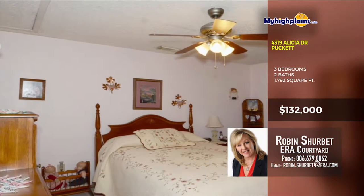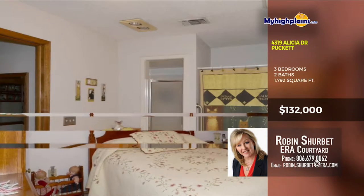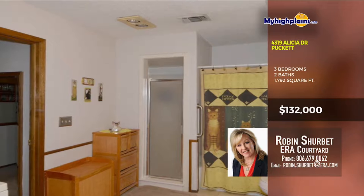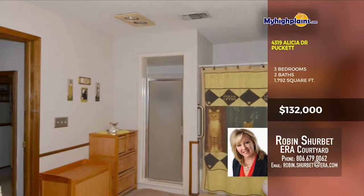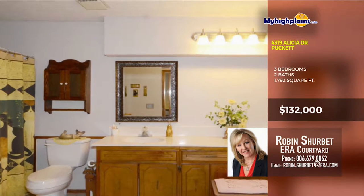The master bedroom is spacious and the master bathroom has a stand-in shower and tub. This home boasts three bedrooms and two baths.